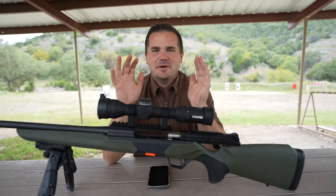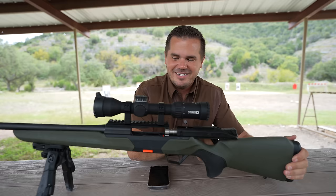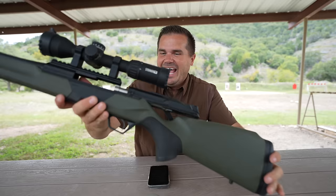Want to see the coolest thing about this gun? I'm just going to black out the screen — listen to this. [bolt action sound] Oh, that brings great joy. I liked it so much over the last couple of days shooting that I set it as my text tone.